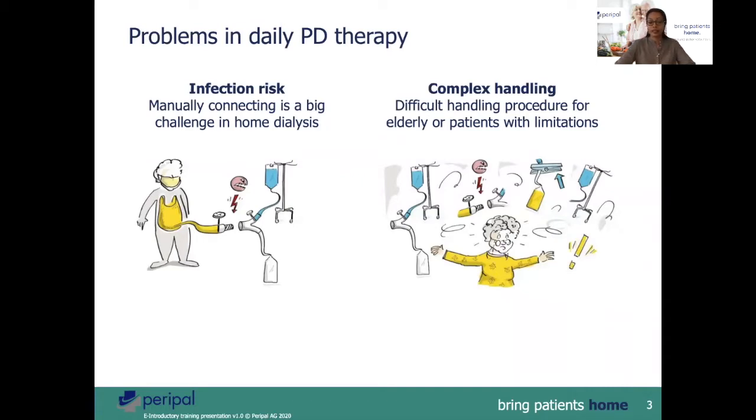What are the problems a PD patient can encounter during PD therapy? There is always an infection risk when manually connecting the tubes during home dialysis. The procedure itself could be difficult for an elderly patient or patients with impairments.